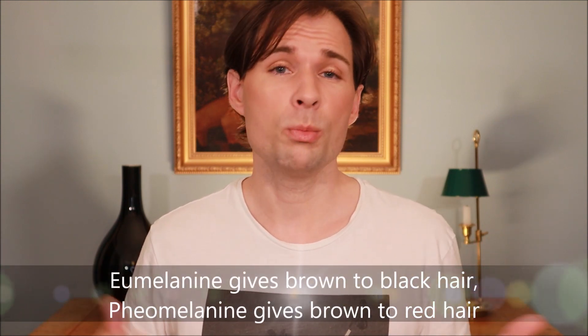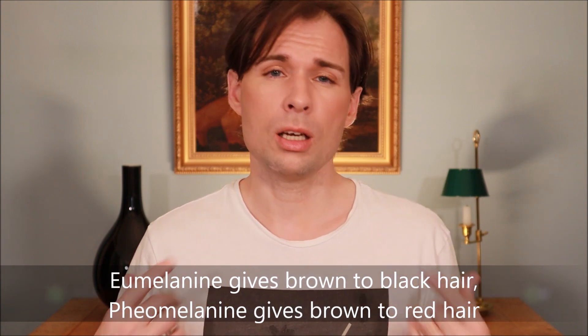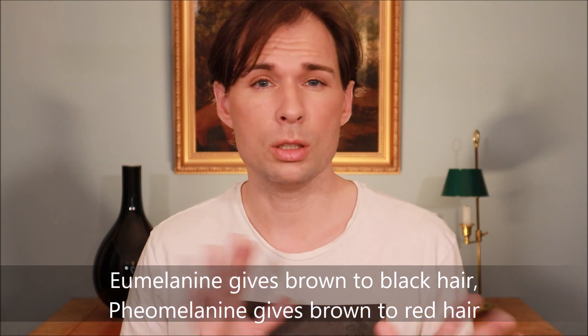Looking at hair colors, there is something called eumelanin and something called pheomelanin. Pheomelanin gives a reddish to brownish hue, while eumelanin in its predominant form gives a dark black to brownish color. Hair colors are made up of various degrees of these two pigments mixed together.